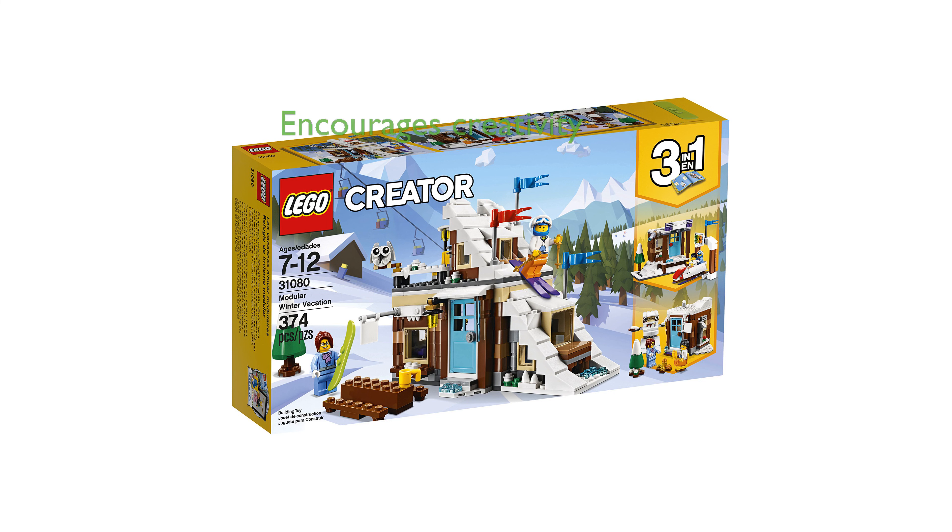As part of the LEGO Creator series, this set encourages imaginative play and creativity, ensuring hours of fun for builders of all ages.